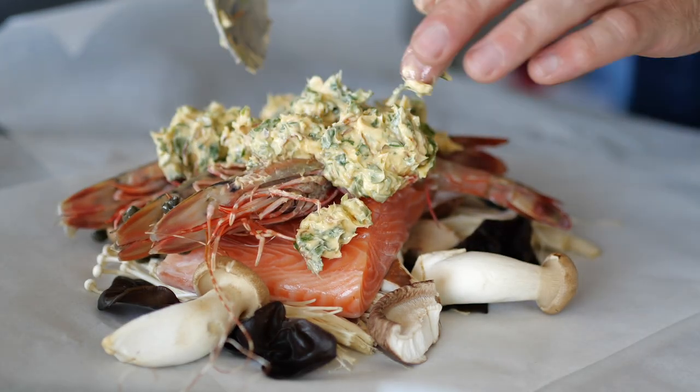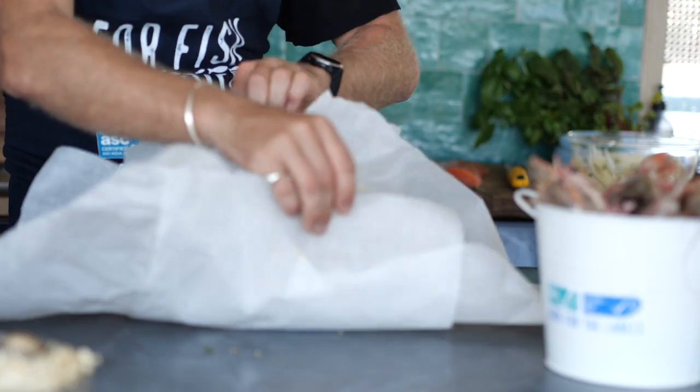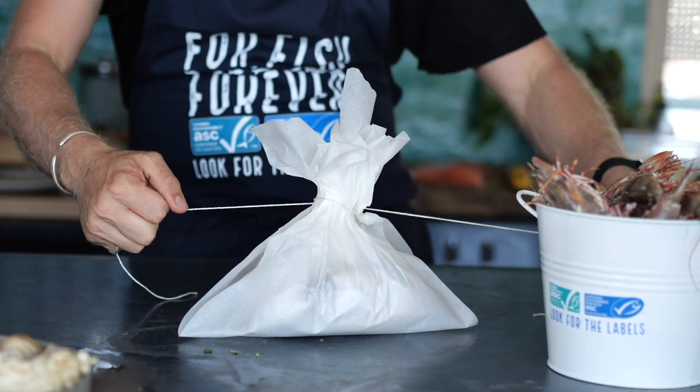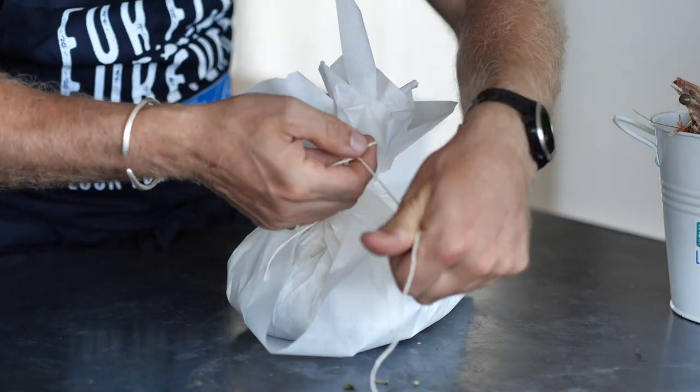Just spoon that on top of the prawns — that's perfect. From there we're going to pinch the sides of our parcel and tie it up to make like a little bag full of seafood. This little parcel of goodness is going into a preheated oven at 180 degrees for about 15 to 20 minutes.